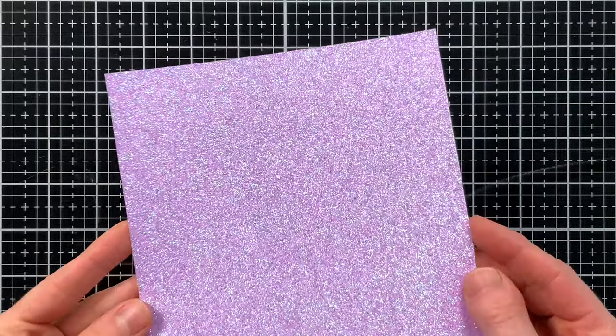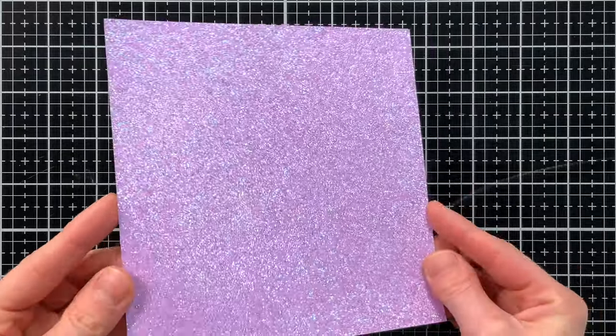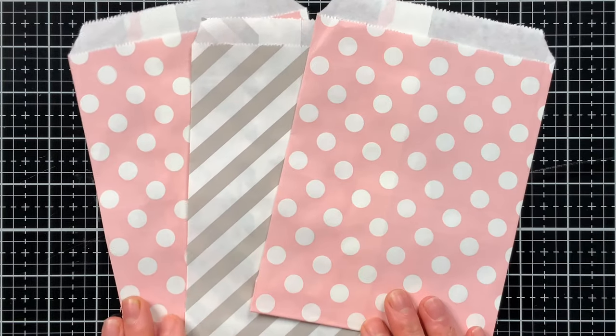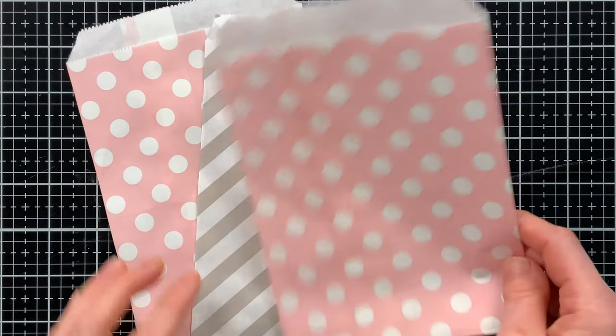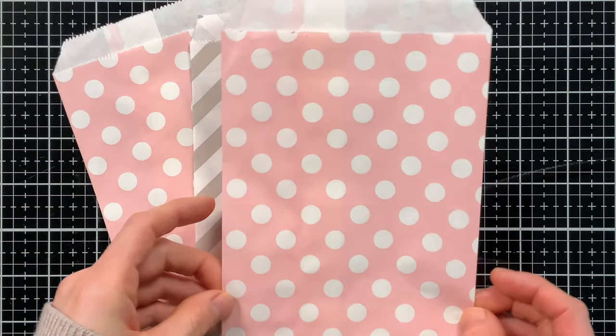You can't go wrong with a little glitz for Easter — our orchid glitter cardstock is included in the kit, and you get one sheet of that. You also get three beautiful treat bags: two are pink with polka dots, and one is a gray striped bag. They're a really nice size, about five by seven, so you can fit a lot of candy or small gifts inside.